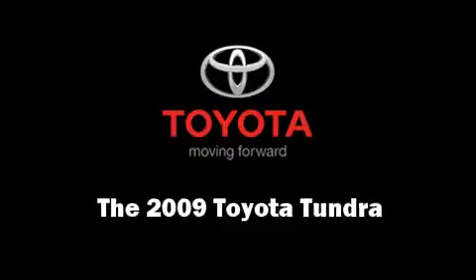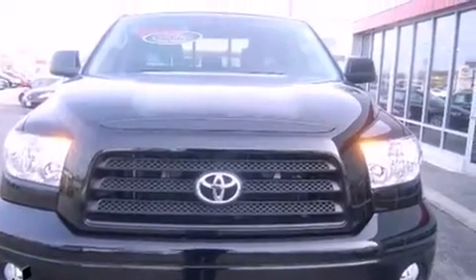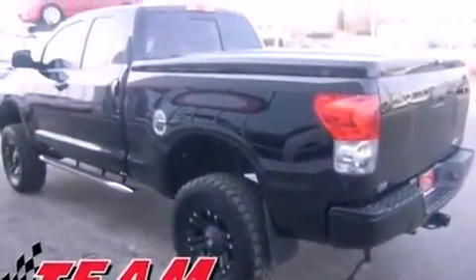Come test drive this 2009 Toyota Tundra. With fewer than 25,000 miles on the odometer, this truck lines up eagerly against competing models, delivering the perfect blend of power, safety, and flare.